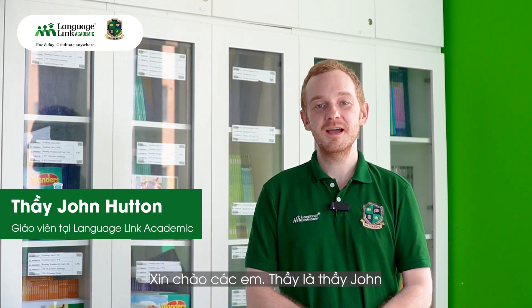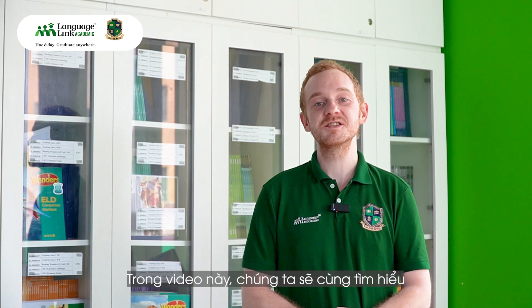Hello, my name is John and I'm a teacher at LanguageLink Academic. Today we're going to be learning how to make the H sound.